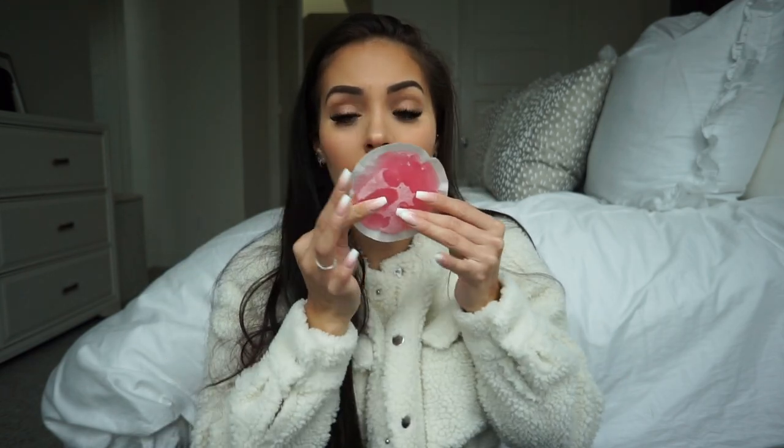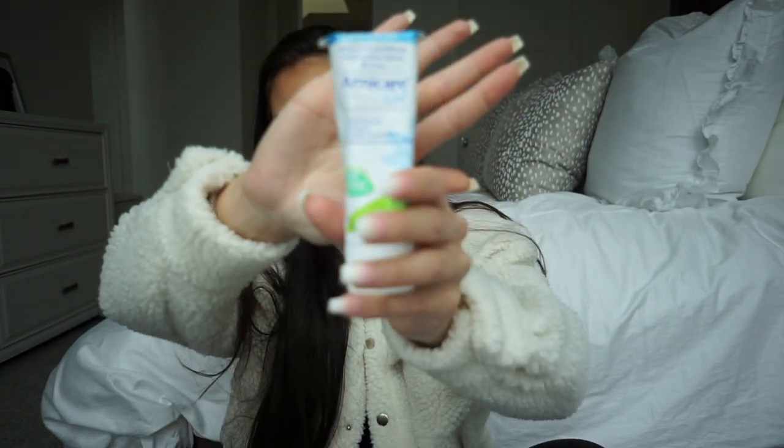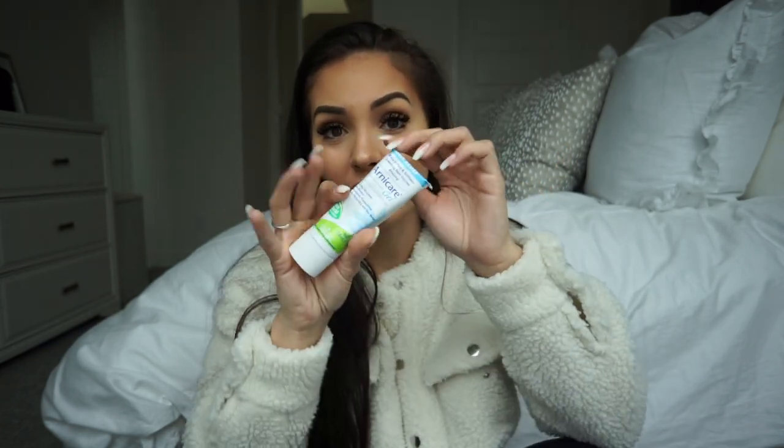Immediately after, start icing. Use an ice pack or wrap ice in a paper towel. Do it in 20-minute increments — place it on one corner, then the other. Don't apply too much pressure; just gently leave it there. Your lips will start feeling frozen, and that's good. This helps with bruising and swelling. About two days after, once the injection points are healed, I like using arnica gel as well.